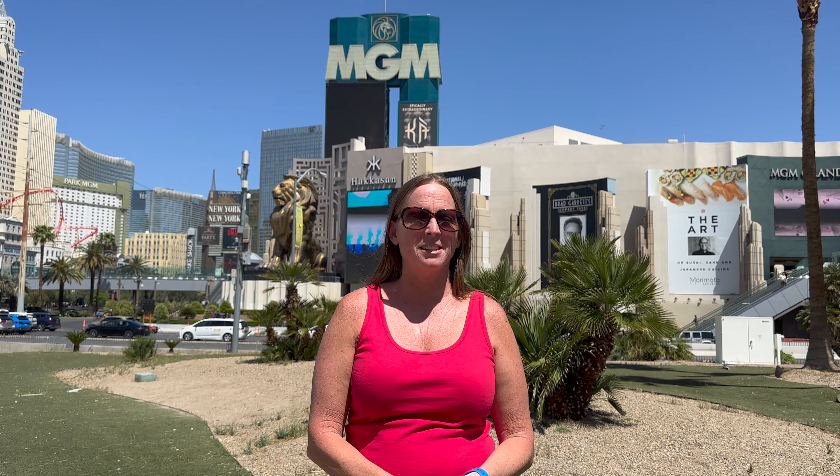We are done at the brunch buffet at the MGM Grand. We ended up getting a BOGO buy one get one free coupon from the MyVegas app, so we only ended up paying $30 for the two adults, which was pretty good. The food was okay — there wasn't a lot of variety, but for what there was there, it tasted good.